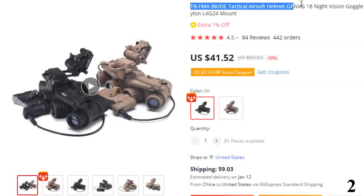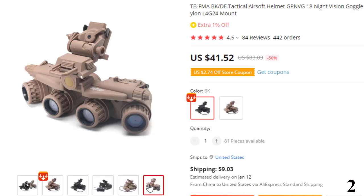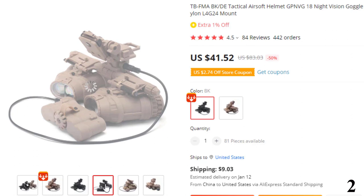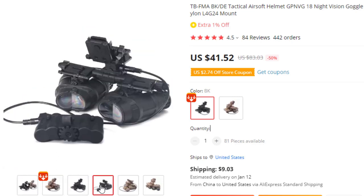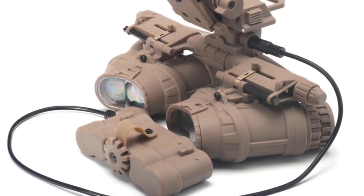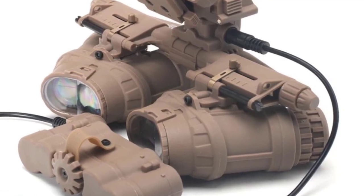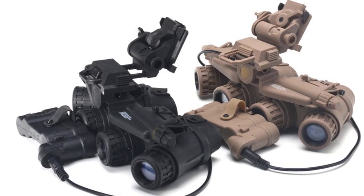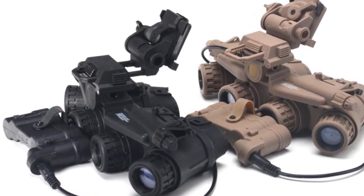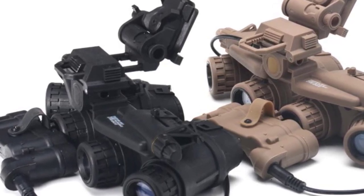Number 2: TBFMA BKDE Tactical Airsoft Helmet Goggle. This goggle is here with 50% price off — now you can get it at around $41. The G24 features the famous Wilcox breakaway system that protects the wearer from neck or head injury. This NVG mounting system provides two modes of operation: the first allows the mount to break away from the base under stressed conditions such as fast roping or hitting a hard object; the second allows the universal NVG mount to securely lock to the base. Material: PA-66 nylon. Color: DE. Weight: 485g.